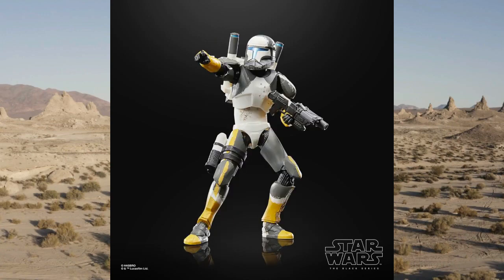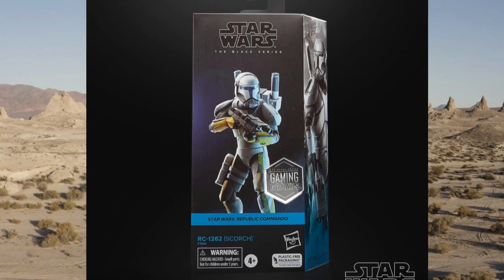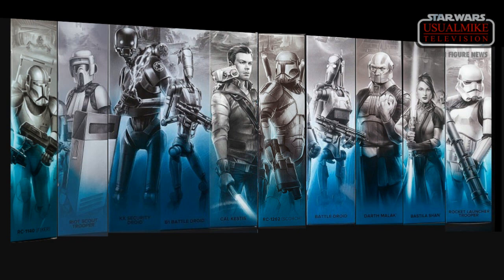I hope you guys who collect the Gaming Greats line-up appreciate this one, because it will be slotted right into the middle of the mural. That is 10 figures, there are 22 in total. We've got Fixer, the Scout Trooper, the K-Executi Droid, the B-1 Battle Droid, Cal Kestis, and right there at number 18 is RC1262 Scorch, right next to the Battle Droid at number 19. Followed by Darth Malick at number 20, Bastilla Shan at 21, and the Rocket Launcher Trooper at 22.